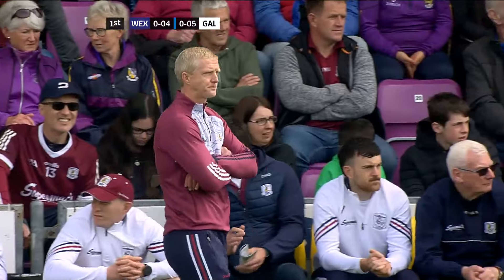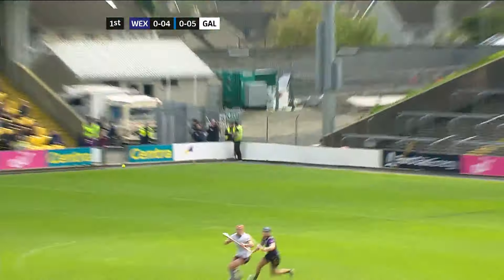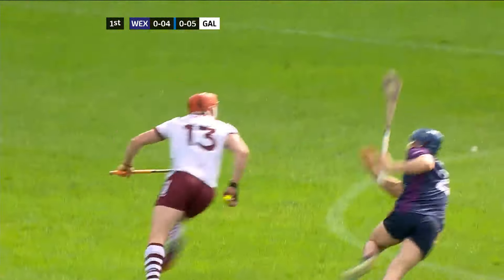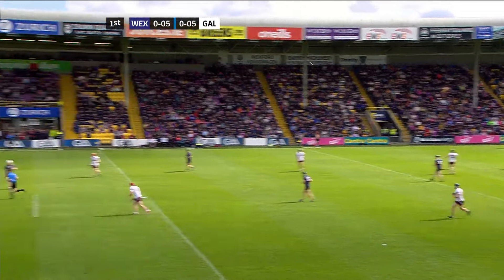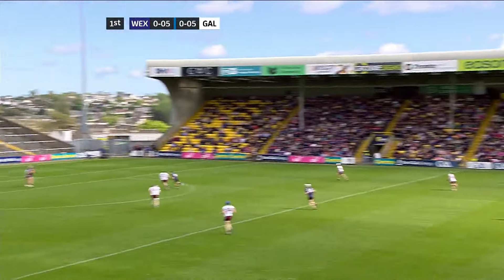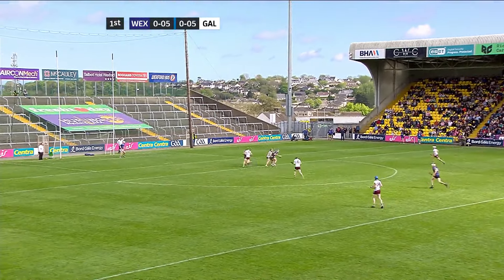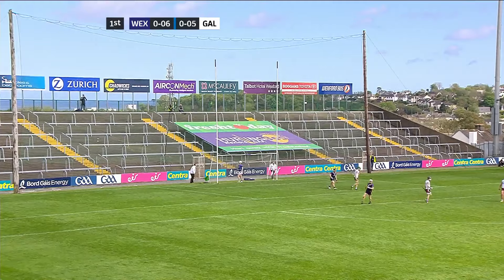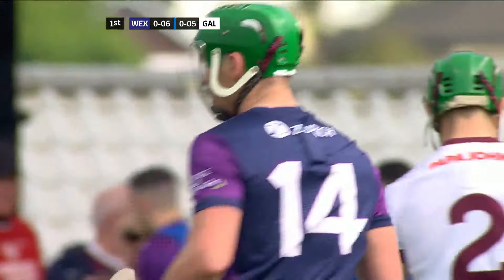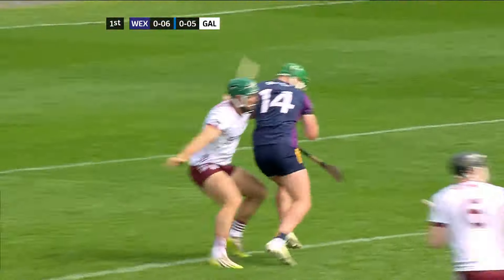Galway know if they can get good service into Whelan, he can do some damage. Look at this for a take — brilliantly caught and struck over by Conor Whelan. Damien Wreck. Route one for Wexford playing with the breeze in this first half, and it's brilliantly taken by Conor Macdonald. Macdonald turns and fires over his shoulder, and Wexford lead for the first time through Conor Macdonald.